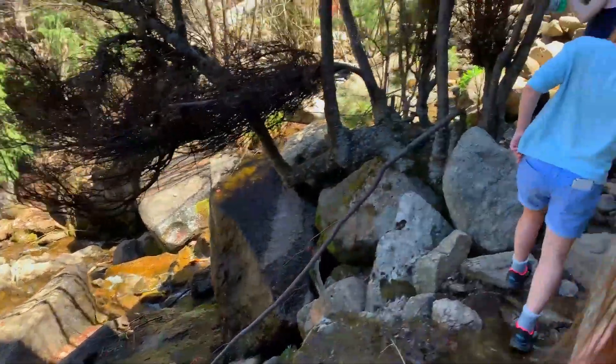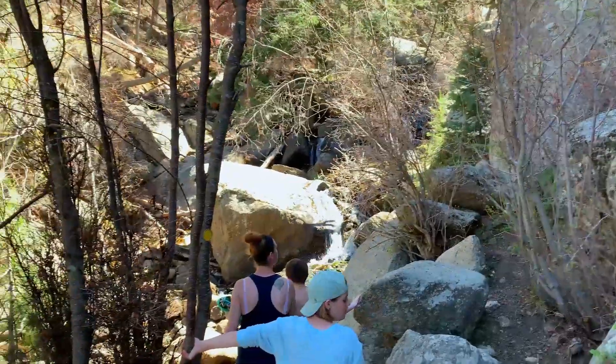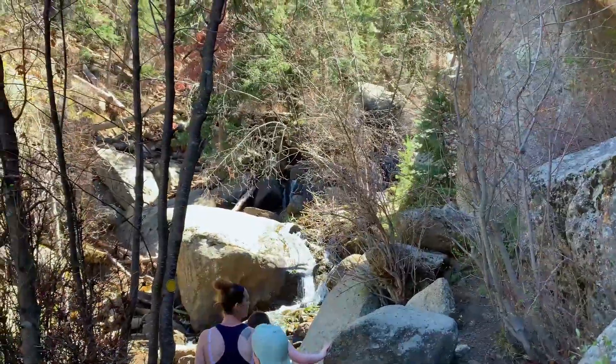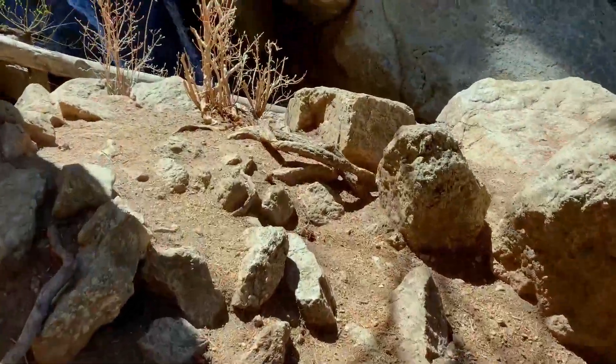There's some more scenery up on this — it's just crazy cool. And this trail is only like two and a half miles long. One more waterfall that I see I wanted to come up and look at.